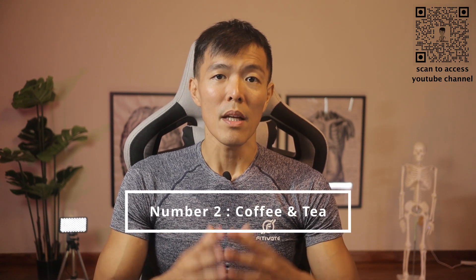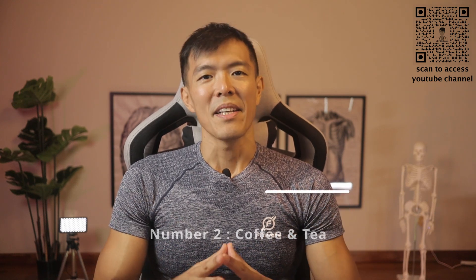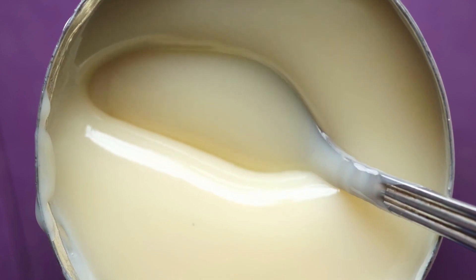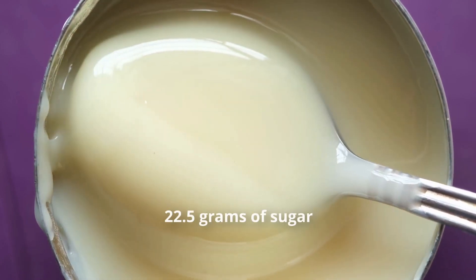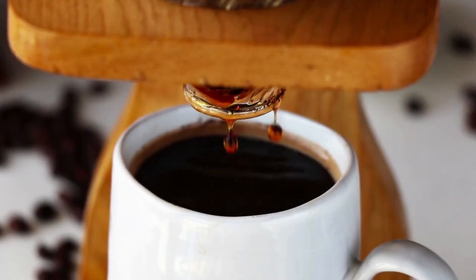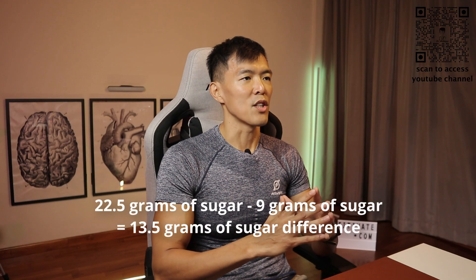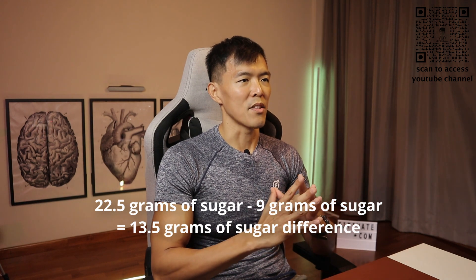Number two: our kopi and teh, the normal ones with condensed milk, contain 22.5 grams of sugar. If you are thinking of getting your caffeine fix, you should consider kopi ou xiu tai or teh ou xiu tai — the less sugar or no condensed milk versions — which has only about 9 grams of added sugar. Look at the vast difference.